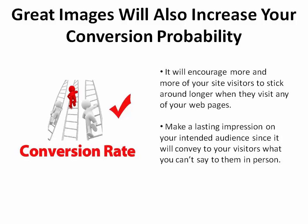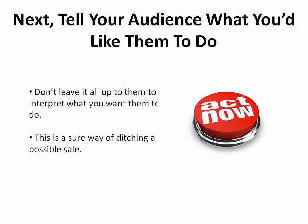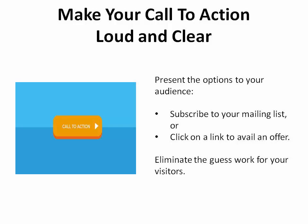Step 3. Now that you've captured the attention of your audience, what is it that you'd like them to do? Step 4. Don't leave your request of them up to their interpretation — this is a sure way of ditching a possible sale. Make your call to action loud and clear by presenting them with the options. Ask them to subscribe to your mailing list or to click on a link to avail themselves of an offer. Whichever method you choose, ensure that you eliminate the guesswork for your site visitors. If you want conversion, the message must be clear.